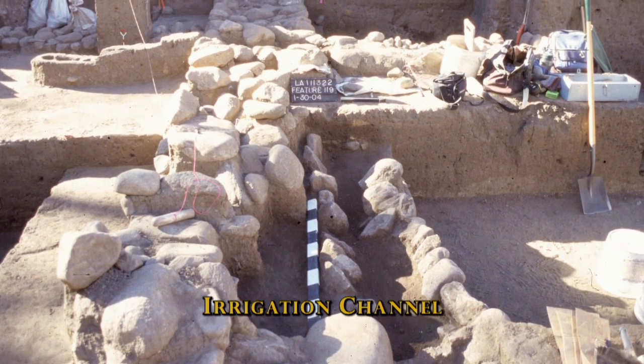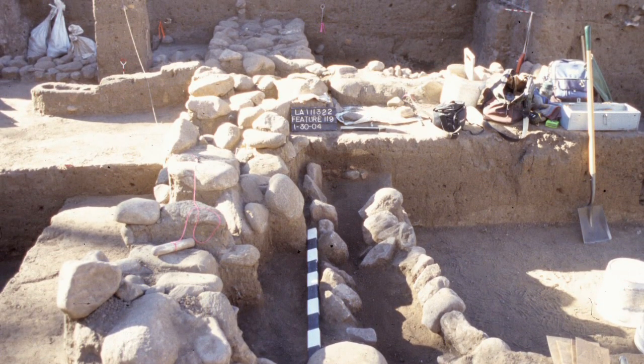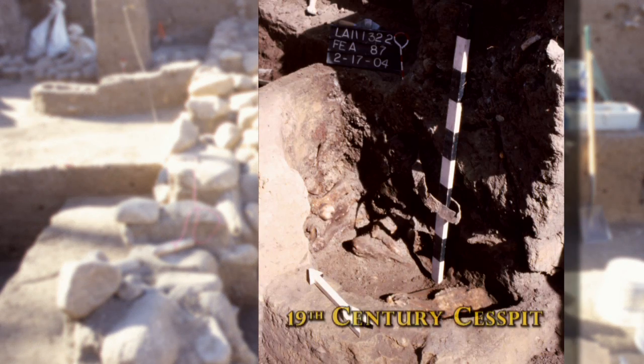We found the first evidence of kind of formal sanitation with a wood flue emptying into an adobe-lined cesspit. And amazingly enough, when we started to get down to the bottom of that cesspit, we found the skeleton of a horse.